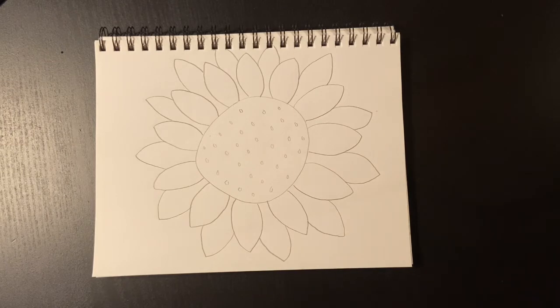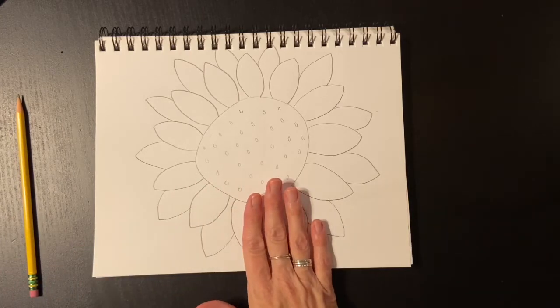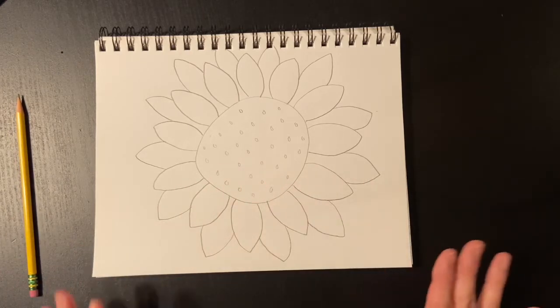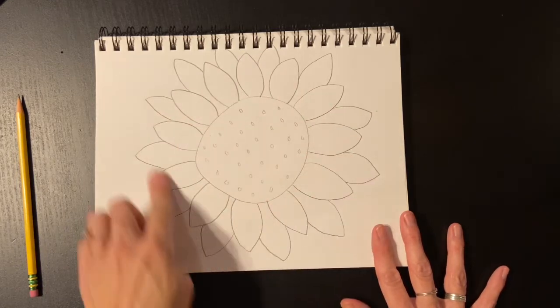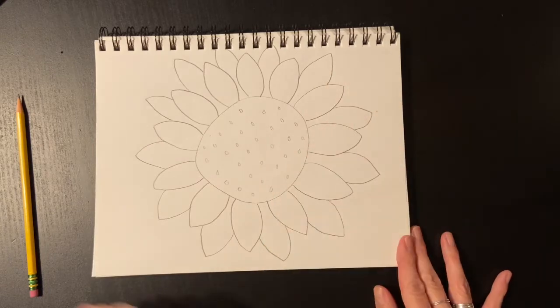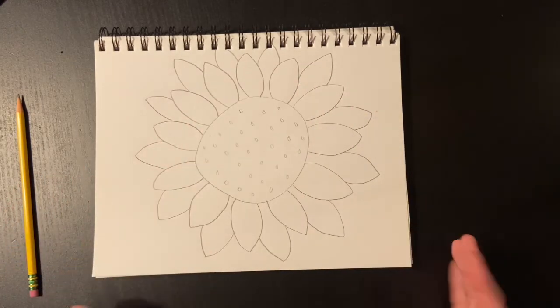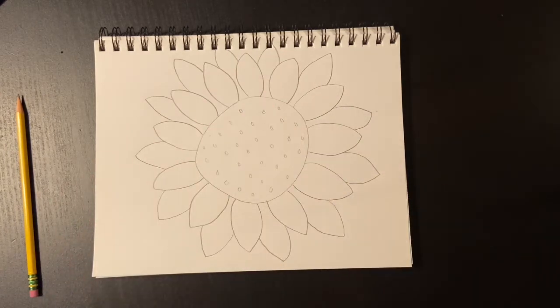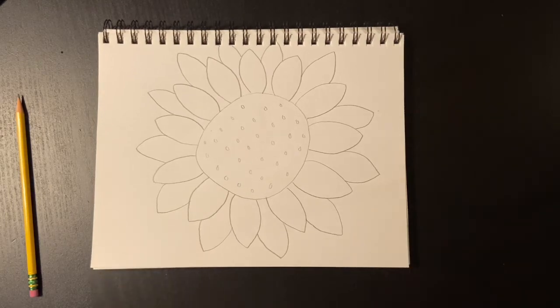I'm going to add color on the time-lapse, since it takes me a little bit longer to color than it does to draw. I want you to color the inside of your sunflower, color the petals, and then give it a background color — something that's going to make your sunflower pop. Think about a color that would make your sunflower pop. Stay tuned — I'll color for you and we'll go from there.